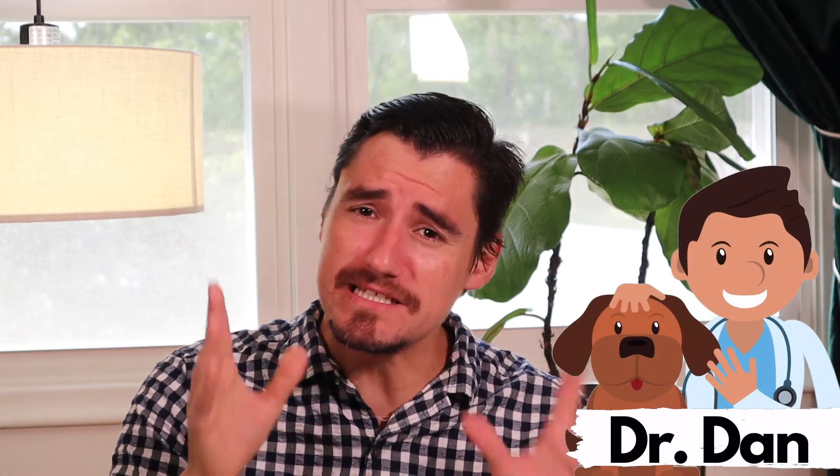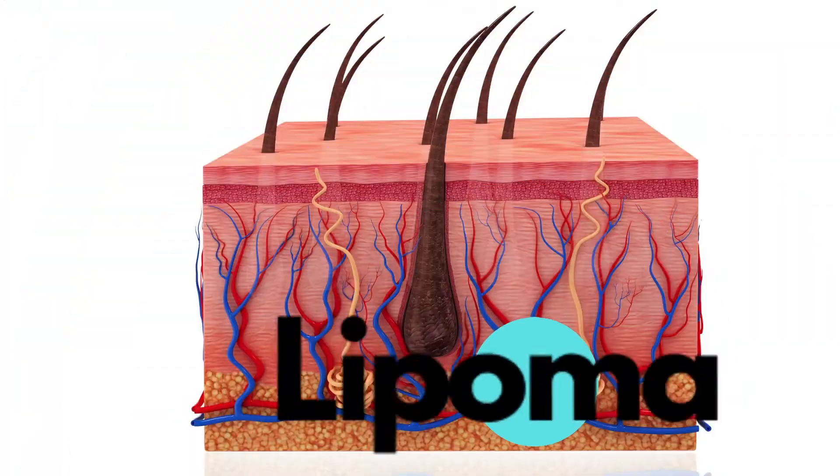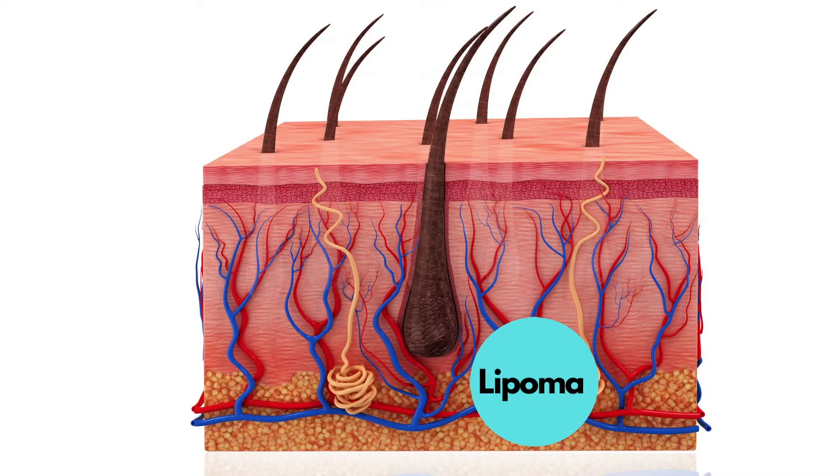Hey guys, my name is Dan. I'm a veterinarian and today we're talking about lipomas in the dog. A lipoma is a fat deposit or a fat capsule that can be found in most cases right under the skin in the sub-Q space of a dog.